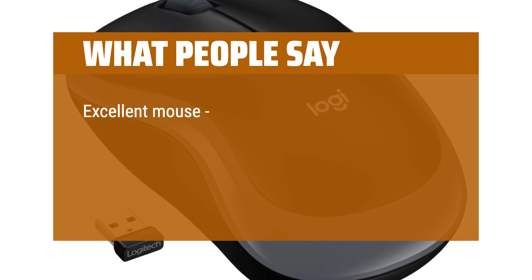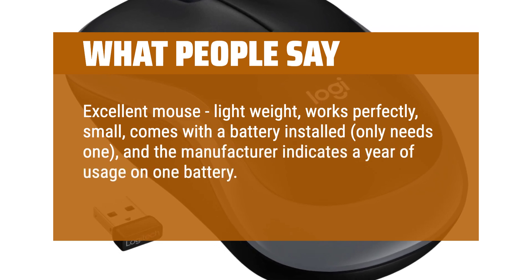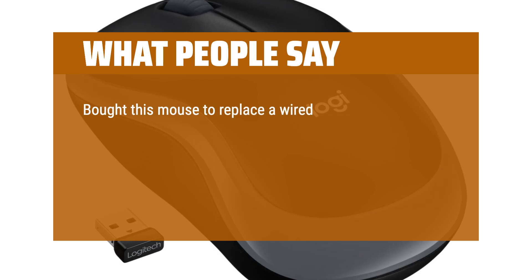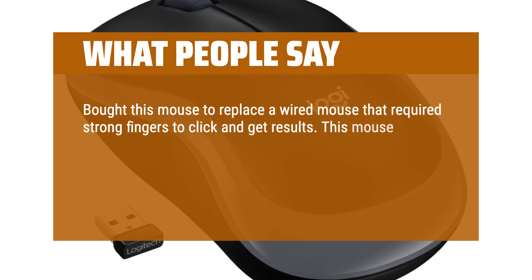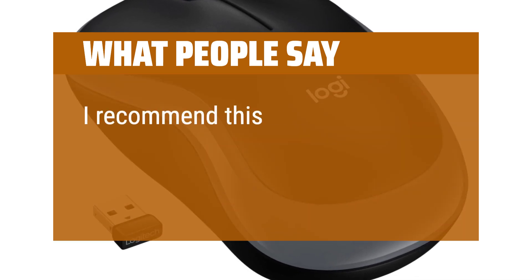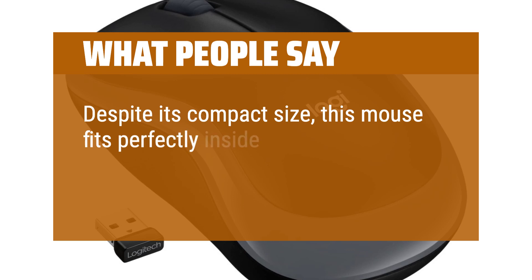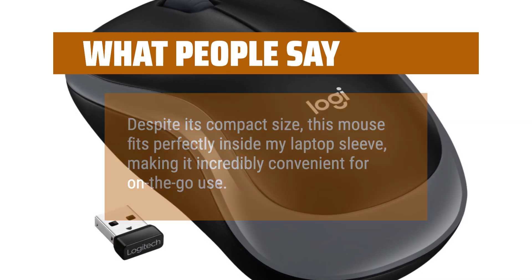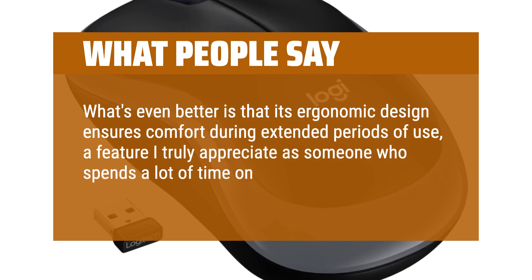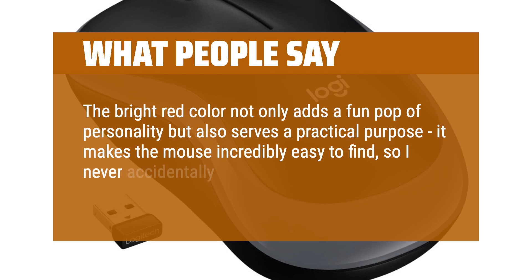What people say: Excellent mouse — lightweight, works perfectly, small, comes with a battery installed, only needs one, and the manufacturer indicates a year of usage on one battery. For $13, this was a great purchase. Highly recommended. Bought this mouse to replace a wired mouse that required strong fingers to click. This mouse is extremely lightweight and only requires a delicate touch to get results. The clicks are silent and so light that it's made using the computer fun again — I recommend this as an A1 product, well designed and well made. Despite its compact size, this mouse fits perfectly inside my laptop sleeve, making it incredibly convenient for on-the-go use. Its ergonomic design ensures comfort during extended periods of use. The bright red color not only adds a fun pop of personality but also makes the mouse incredibly easy to find, so I never accidentally leave it behind.